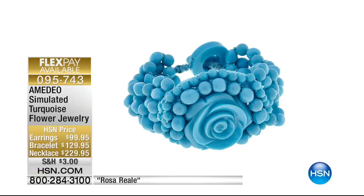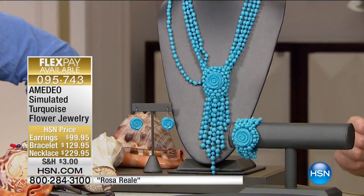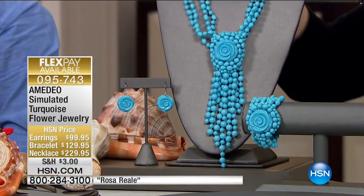A body double! If I'd pick someone else with a better body, maybe. Anyway, this is our simulated turquoise flower jewelry. The earrings, necklace, and bracelet are all available. This, to me, is a wow — this is a home run, this is knocking it out of the park.